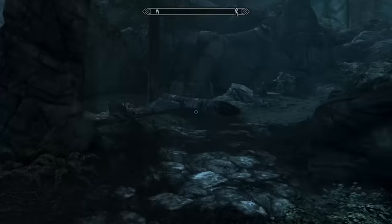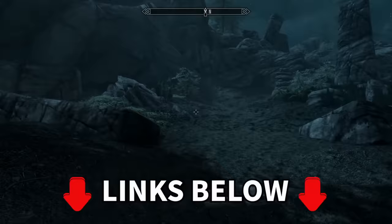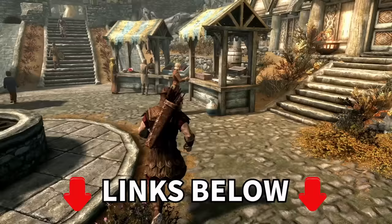For more on this mod, including how you can play it, or even join our development team, see the video description below. Now settle in and get comfortable. This is Skyrim, but badly translated, and badly voice acted.